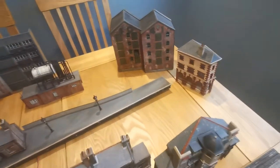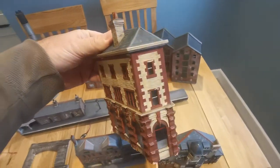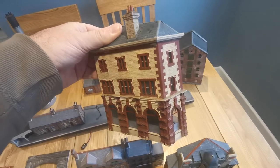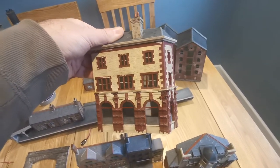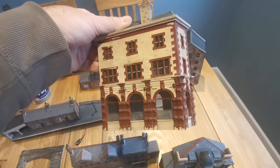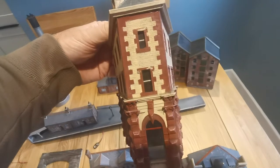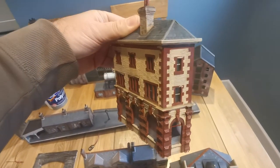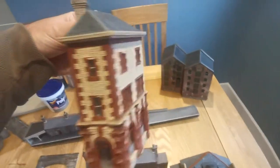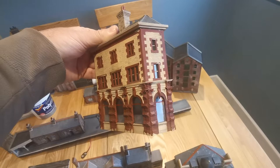Those who know the Gateshead-Newcastle area may recognize this building. It's known locally as 'the Coffin' — it's the Central Bar in Gateshead near the High Level Bridge and the Tyne Bridge. This is as it was when it was painted up in a sort of hideous cream and oxblood color with flaking paint as well. That's now all been sandblasted off and generally tidied up. This will sit right at the back of the layout — it's only a small part of it — but it has the most distinctive shape, and I still have the sign for the name of the bar to add onto it.